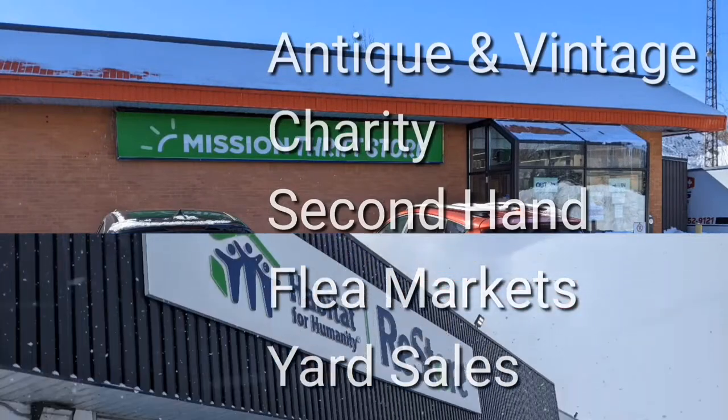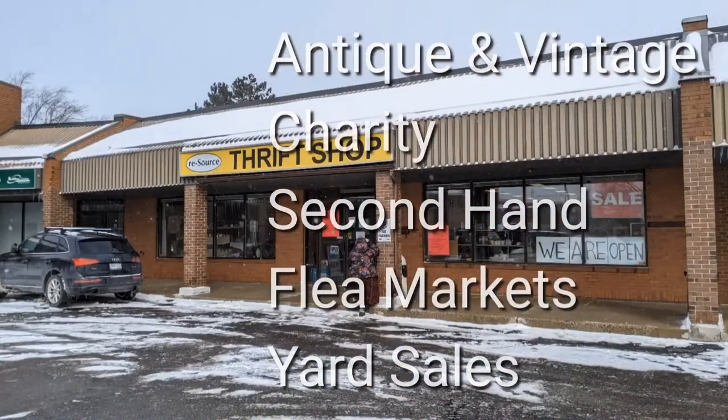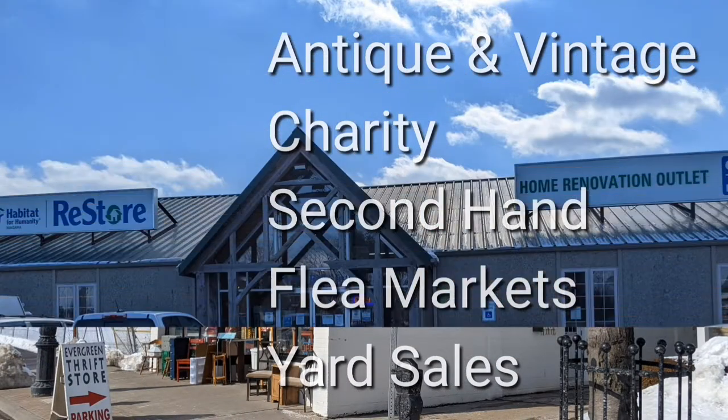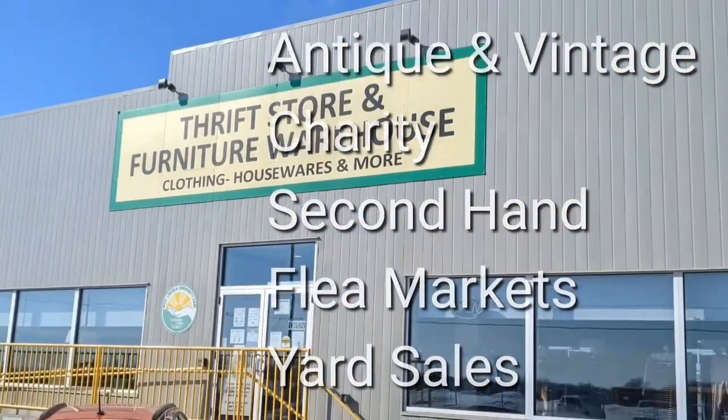I'm Hawaiian Shirt Papa. Sometimes with others, I visit a variety of antique, vintage and thrift shops within southern Ontario. Sometimes we don't get anything. Come tour with me vicariously.